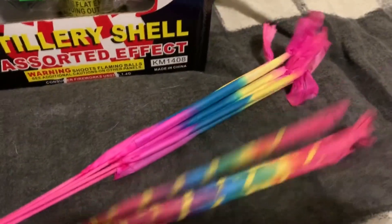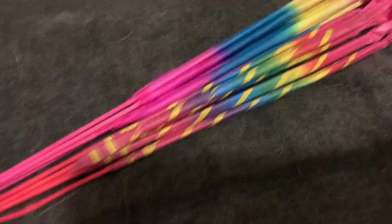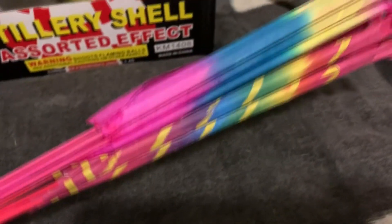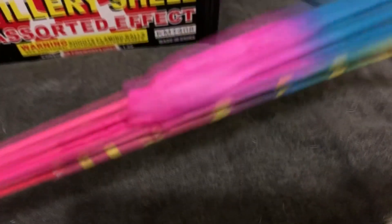Moving on to the main bag of goodies — since I was invited to a New Year's Eve party, there's a lot of smaller, cheaper stuff in here. I started off with two bundles of morning glories. One is obviously a lot newer than the other. I have no idea what brand these are, but they are two different brands and two completely different ages, so we'll see how that turns out.